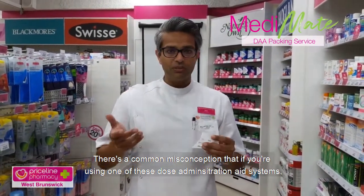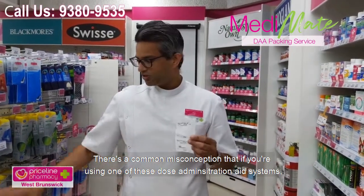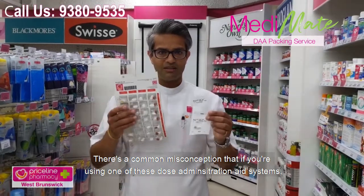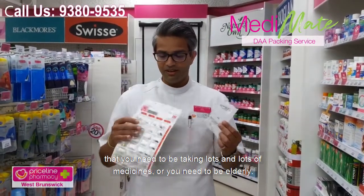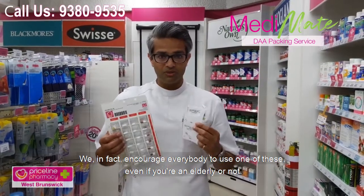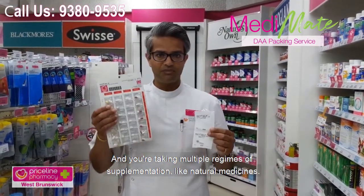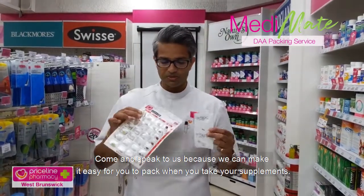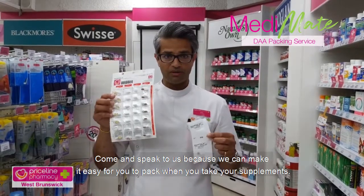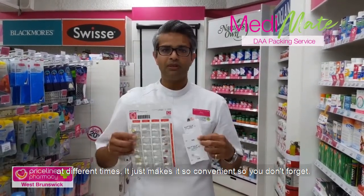There's a common misconception that if you're using one of these dose administration aid systems, you need to be taking lots and lots of medicines or you need to be elderly. We actually encourage everybody to use one of these. Even if you're a hardcore gym addict taking multiple regimes of supplementation or natural medicines, come in and speak to us because we can make it easy for you to pack your supplements, even if you take them at different times.